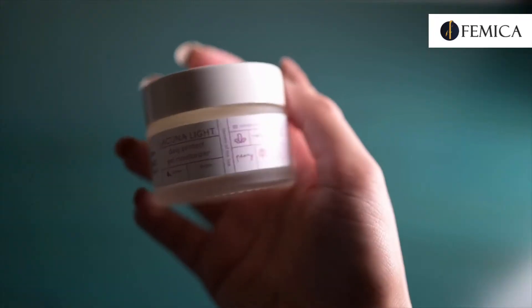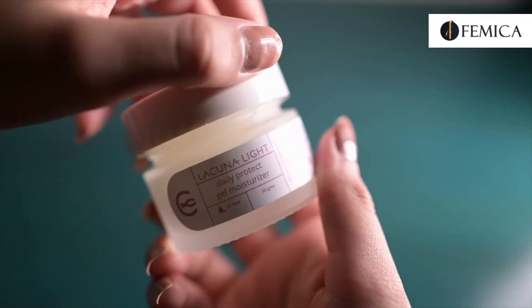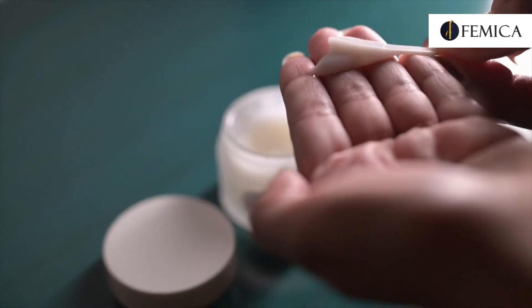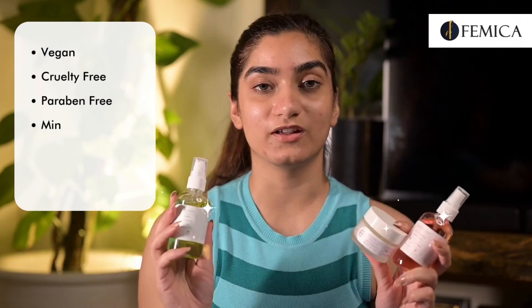After toning, we need to moisturize our skin, and for that I'll use Lacuna Light Daily Protect Gel Moisturizer. It is a gel-based moisturizer with a blend of antioxidants, Norwegian kelp, bladderwrack, and peony, which protects our skin from daily aggressors such as blue light. This moisturizes the skin really well without making it greasy or heavy.